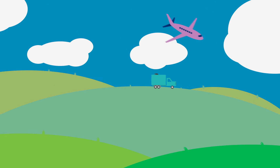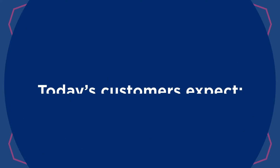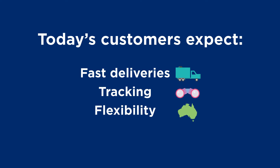The last mile delivery process is becoming the difference between a disappointing and an excellent customer experience. Today's customers expect fast deliveries, order tracking, the flexibility for in-flight redirection and lower costs.